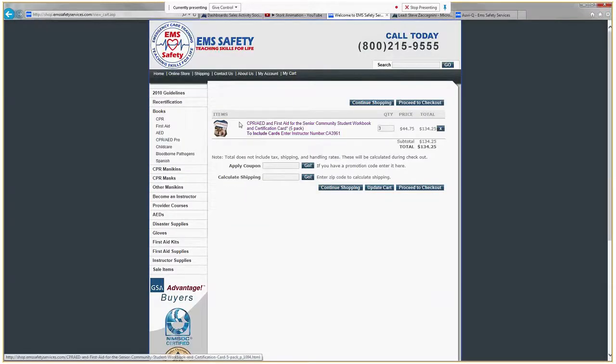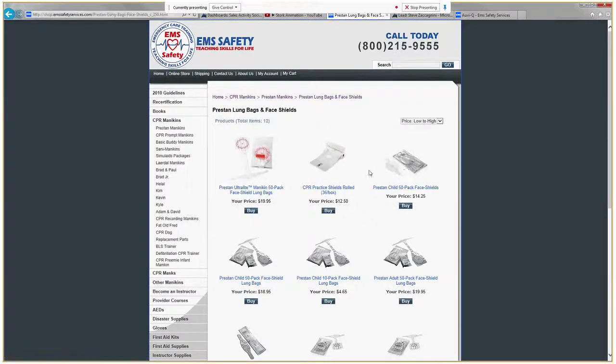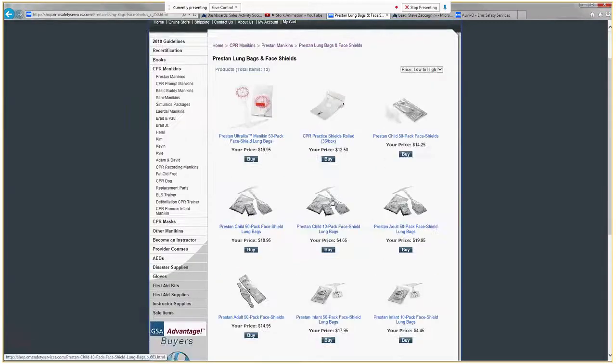Now that I've got the books added, let's say that I wanted to add an order of lung bags. I use the Preston mannequins and I want to find lung bags. Let's add a 50-pack of adult face shield lung bags to this order.